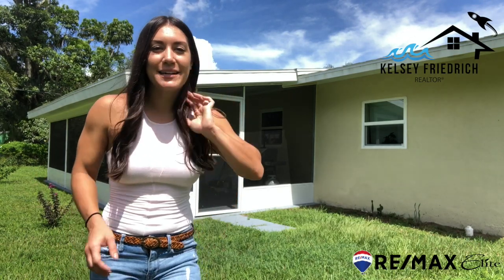Hey, it's Kelsey Friedrich at RE-MAX Elite. I wanted to show you guys a couple of ways that you can find out what's behind the stucco. Is it wood frame or is it concrete block? Let's find out.